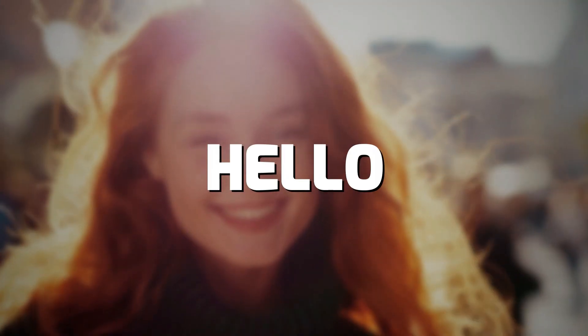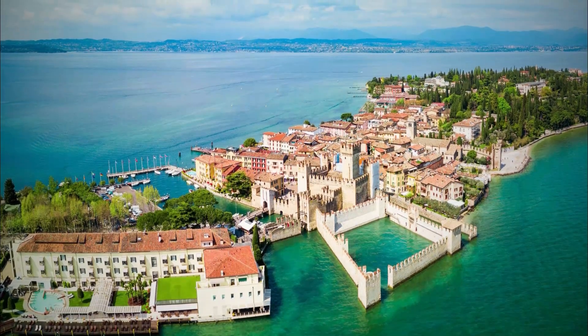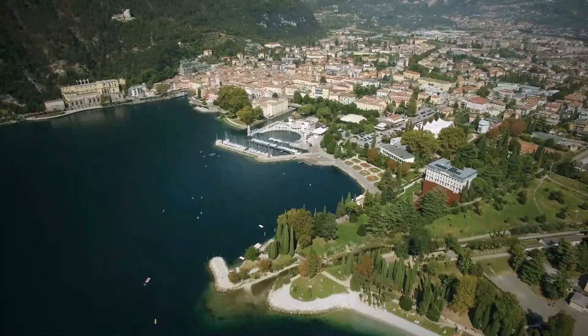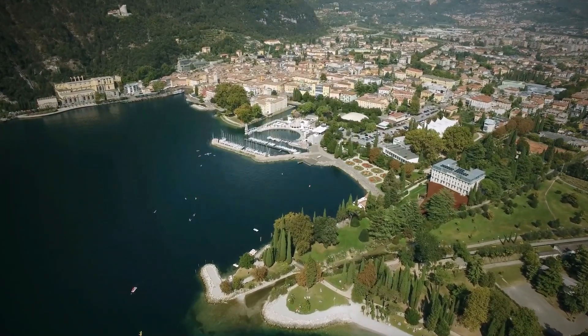Hello everyone and welcome to our channel! In today's video, we will discuss the top 10 things to do on Lake Garda. Without further ado, let's begin!